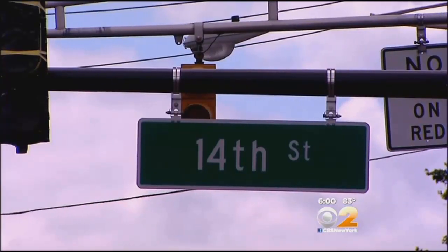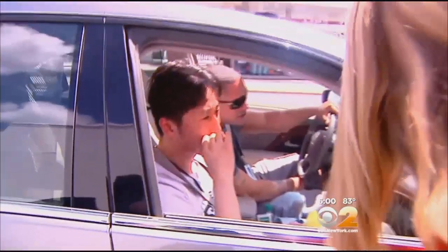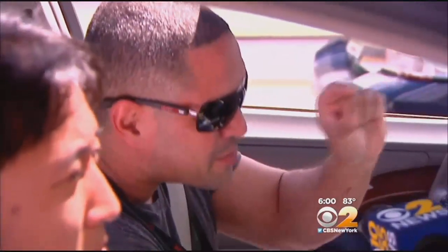Look closely. Can you tell whether this traffic light is red or green? Neither could these drivers at this busy Hoboken intersection. The 14th Street sign blocks the actual light. One driver said: "I can't see when the light's going to turn green." When asked what color the light was, another responded: "Not at this angle. I mean, I can see it's red, but like between the two lights."